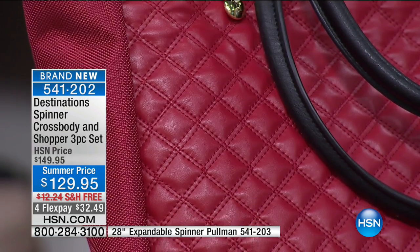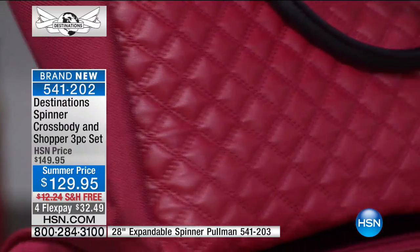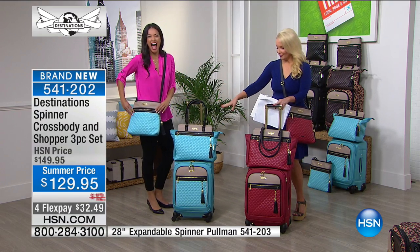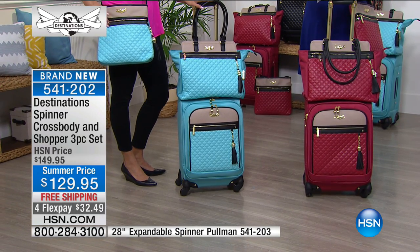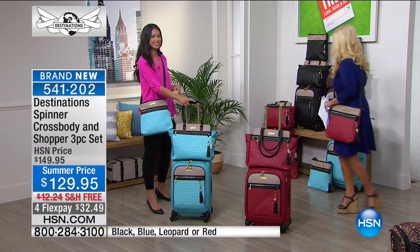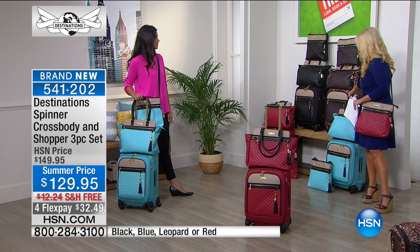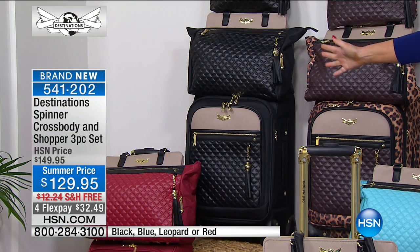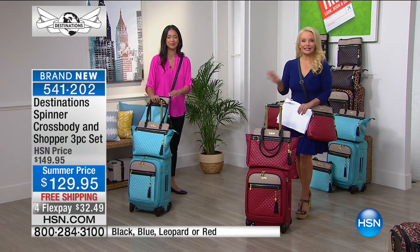The tax on a bag from that designer would be more than we're charging you for three pieces. You can choose the red with lovely black accents. My favorite — Ariana called this one first — is this beautiful robin-egg blue, it looks like the blue box store. Then in the back we have the brown, and on the brown you get leopard with brown accents. And then we have the classic black. This is exclusive here at HSN, so you're never going to get your luggage mixed up with anybody else's.